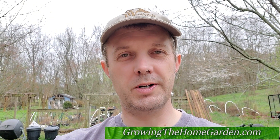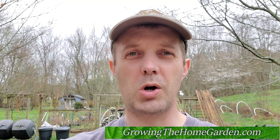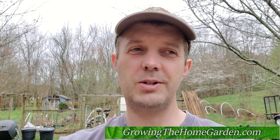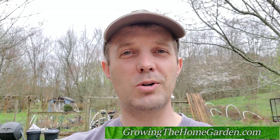Hey everybody, I'm Dave from Growing The Home Garden. I'm here today — I thought I'd give you a little tour of our garden here in March and just kind of walk you around everything. I know with everything going on we need a little bit of a distraction and see more positive things. Spring is coming out here in Tennessee right now and things are looking pretty good. I've got a ton of work to do, but let me show you around.